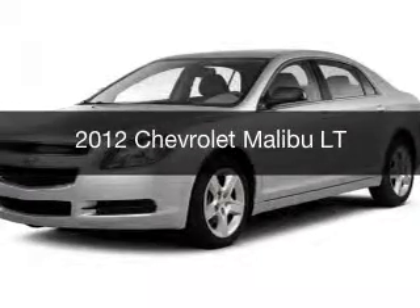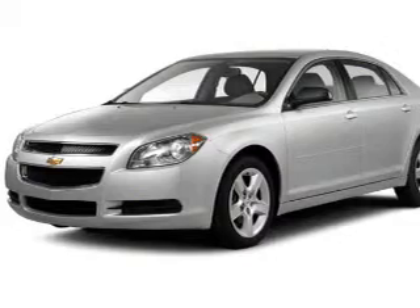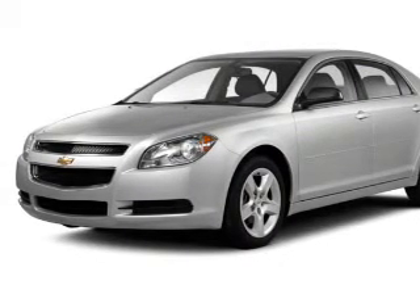This is a used 2012 Chevrolet Malibu. It's powered by front wheel drive, engine, and an automatic transmission.